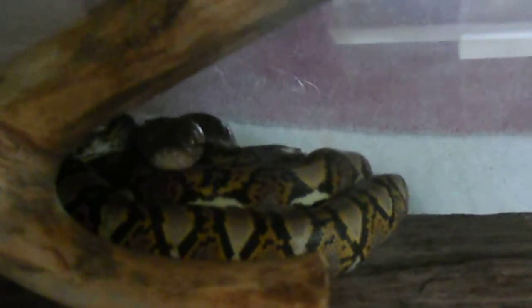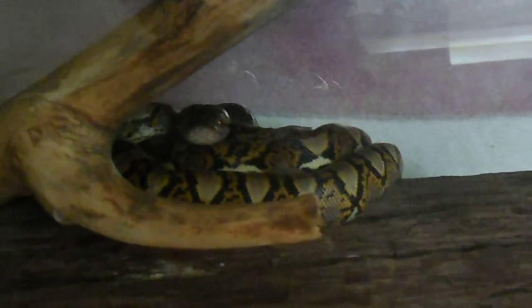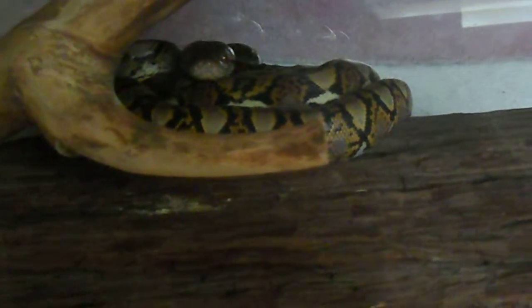She doesn't really feel the need to explore much like my other retics used to — they'd be all over the place. But at the same time, she's still young, so she might get more exploratory as she grows older. Time will tell, we'll see. That's it for now. Peace.